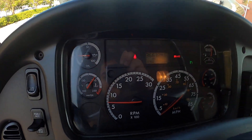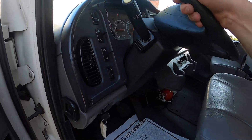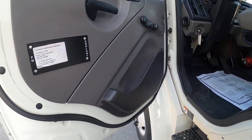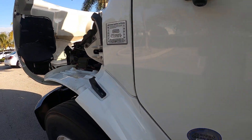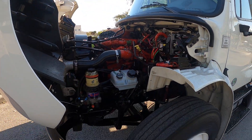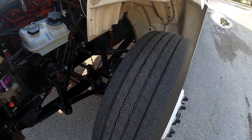Truck starts right up. Very nice clean interior — this truck was owned and maintained by Penske. Last PM was done on January 21st. It sounds absolutely like new, with very minimal rust on this truck and very nice secure tires.